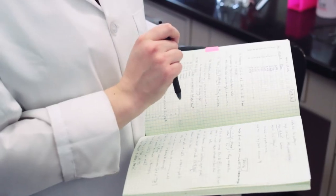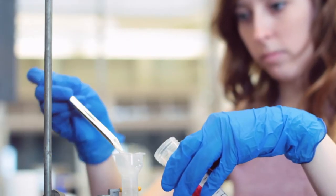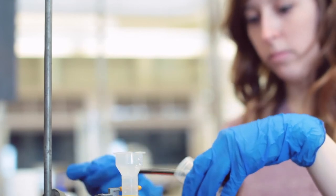The course I'm teaching with Jake Bailey, who's another professor in earth science, is called Geomicrobiology. This is a class for upper-level undergraduates and graduate students to gain a better understanding of how microbes interact with the world around us.